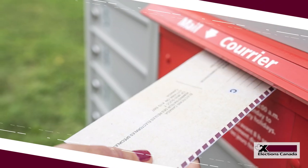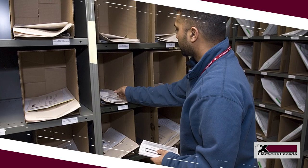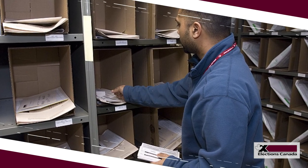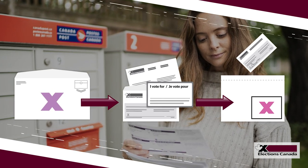Vote by mail is not new in Canadian federal elections. Canadians have been able to vote by mail since 1993. Safeguards are in place that keep our system secure and your vote secret.